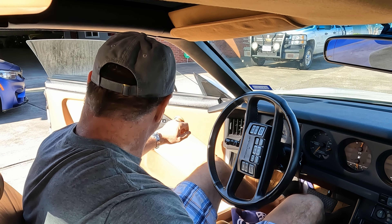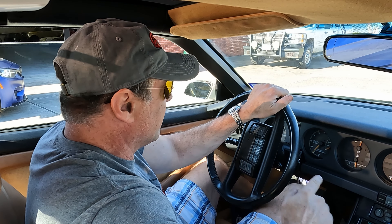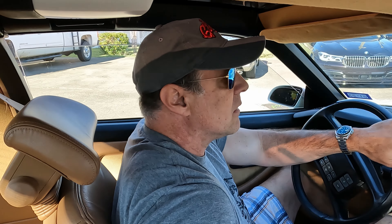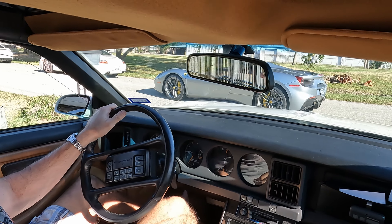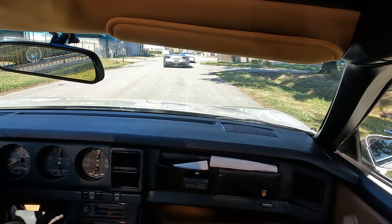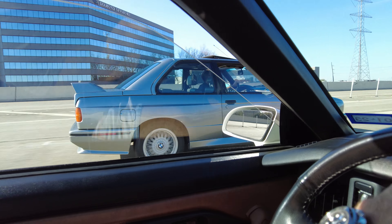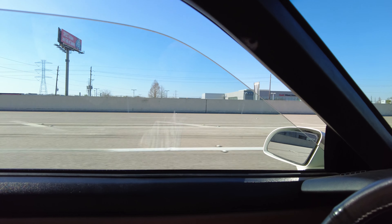I'm a little outclassed here — Ferraris, Porsches. Lots of Ferraris and Porsches. I like that Acura NSX right there. Let's go see what we got up here. Looking good. Still like that NSX — beautiful car.